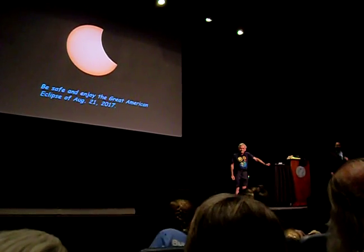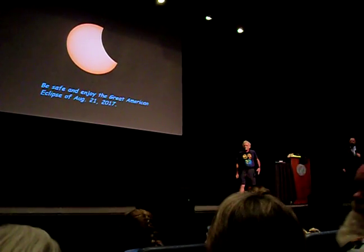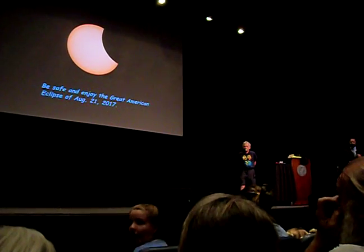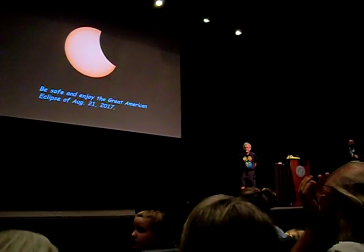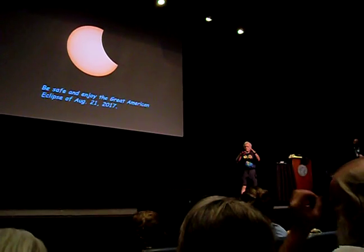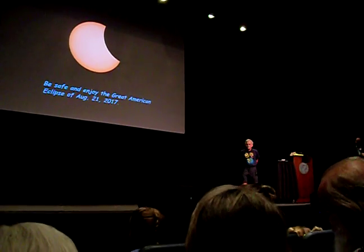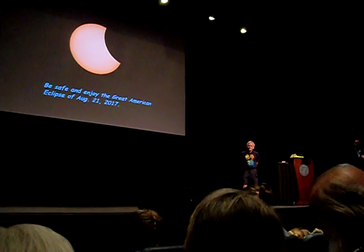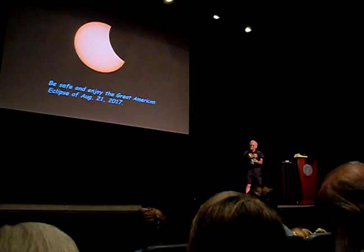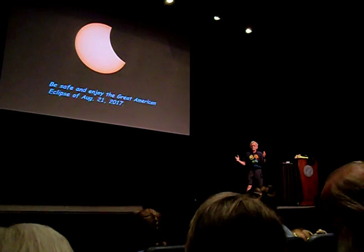Audience question about shadow bands: You mentioned the wavelets you can see on a sheet — like swimming underwater — is that due to diffraction or constructive interference? Answer: I think it's due to the lenticular effect of the atmosphere. If you have variations in the index of refraction from different temperatures or different moisture, it produces refraction — not diffraction — in the atmosphere. Diffraction can also occur, but I think the primary effect is atmospheric refraction.